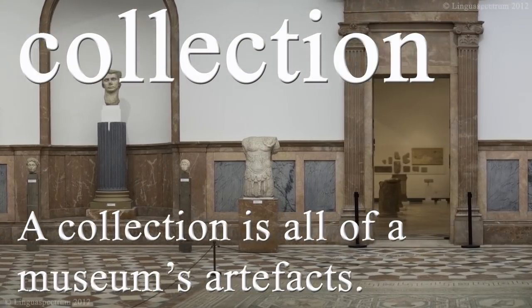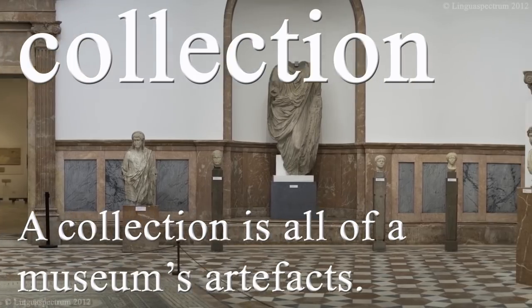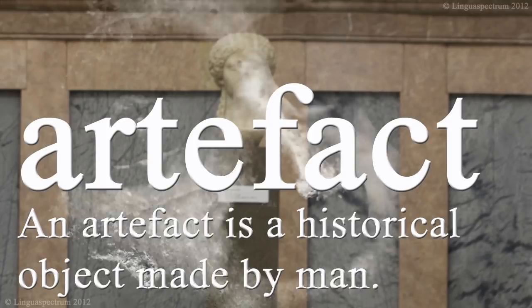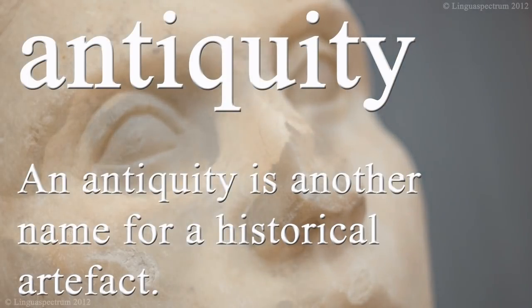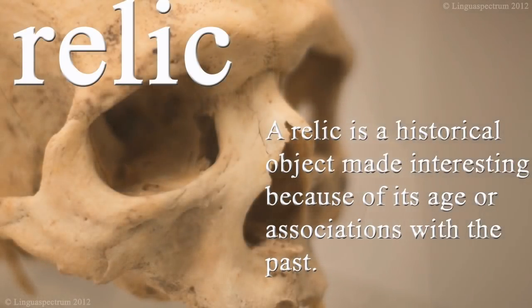A collection is all of a museum's artefacts. An artefact is a historical object made by man. An antiquity is another name for a historical artefact. A relic is a historical object made interesting because of its age or associations with the past.